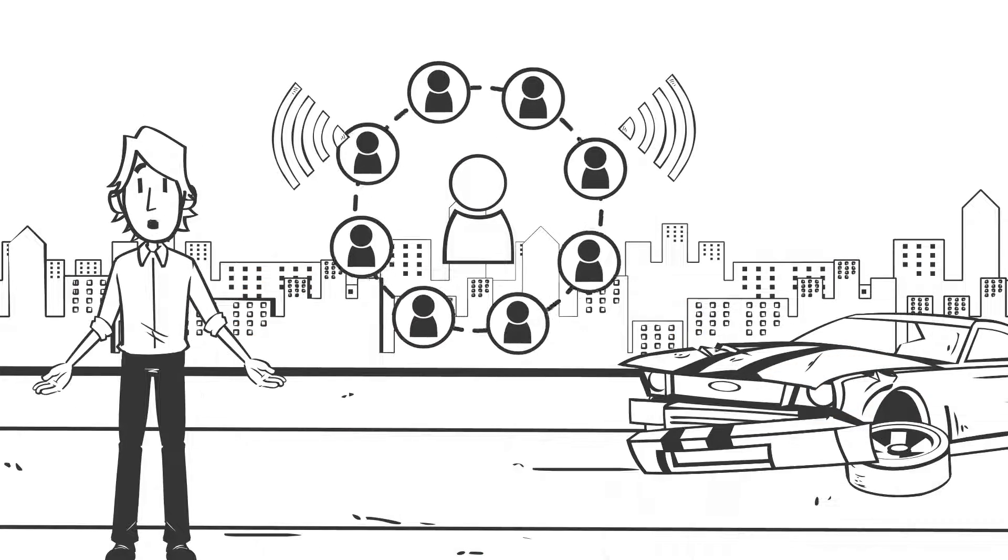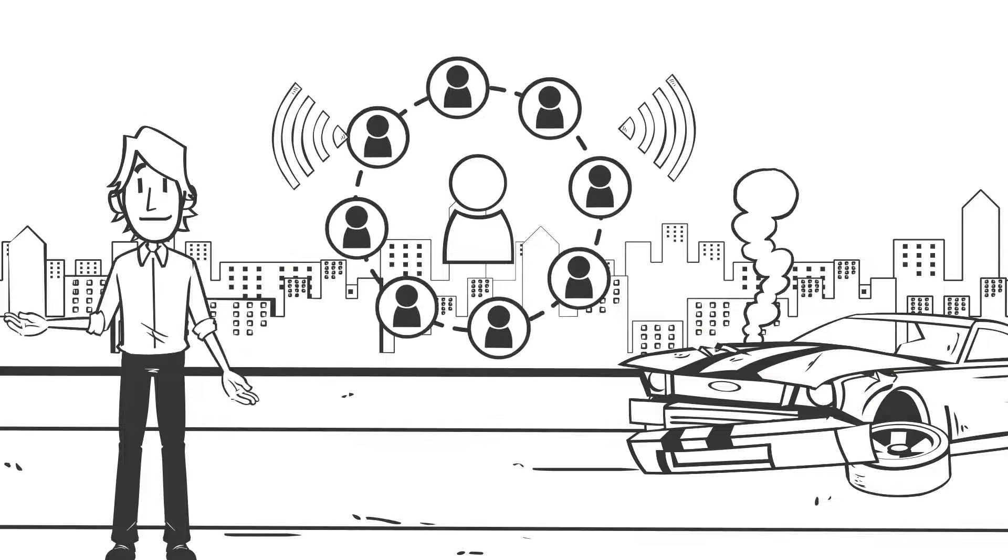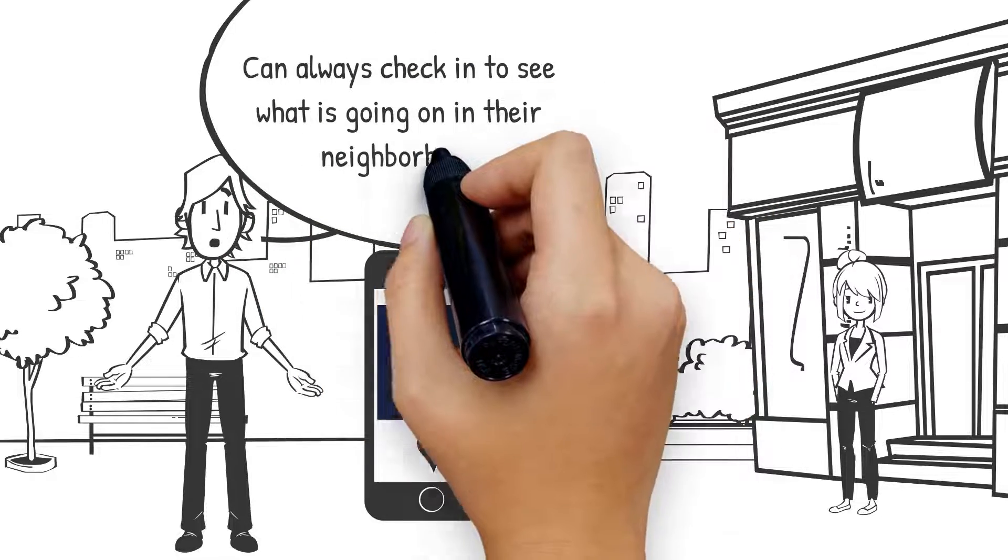Students can report incidents and live situations that have arisen so the community is aware and can always check in to see what is going on in their neighborhood.